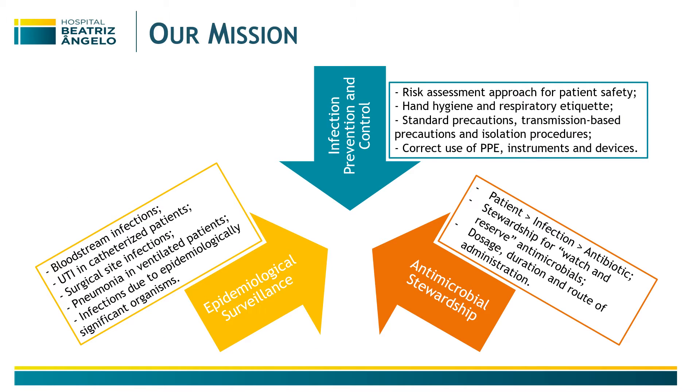Our mission is, besides the risk assessment and implementation of every infection prevention and control measure, also epidemiological surveillance of bloodstream infections, other specific site infections, and infections due to epidemiologically significant organisms.